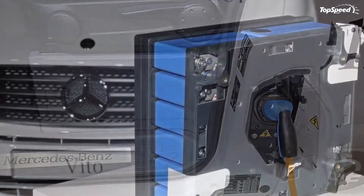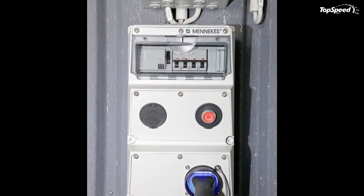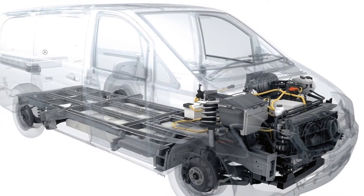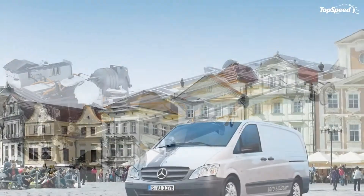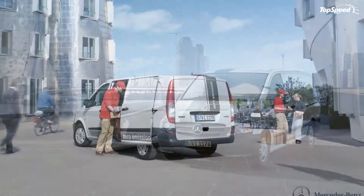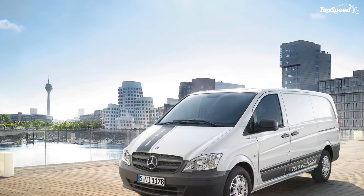The Mercedes Vito E-Cell's exterior design is completely identical to its conventionally powered brother, which is considered by many as being the best-looking van in its class. The front features a sloped hood which is traversed by two dynamic creases pointing toward the grille. Despite the fact that an electric vehicle doesn't need a radiator grille, the E-Cell model keeps the same grille found on the standard model, which looks pretty classy and copes great with the rest of the body.